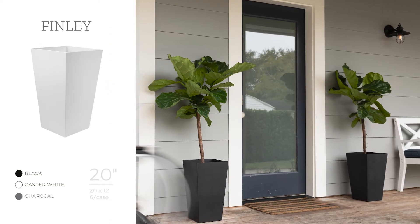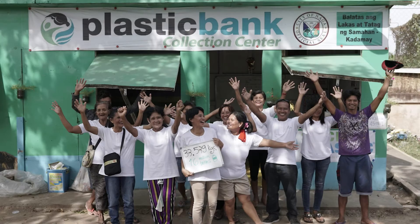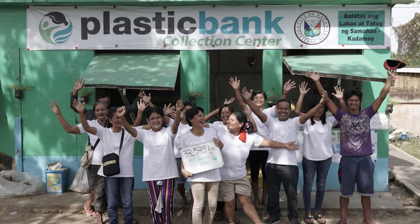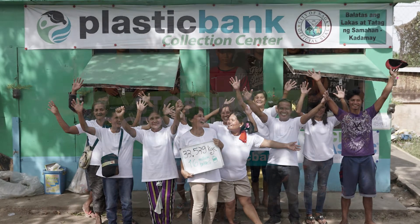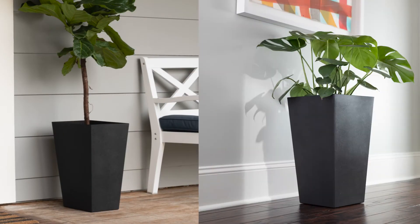Designed with durability in mind, the Finley Planter is made from 100% recycled social plastic sourced from Plastic Bank, an organization that builds ethical recycling ecosystems in coastal communities. Spruce up your front entry, indoor space, or back deck with this bold planter.